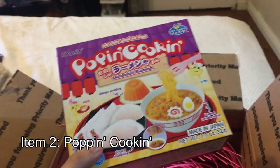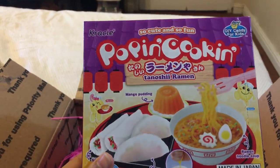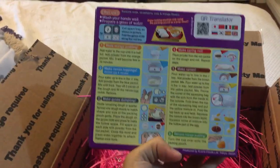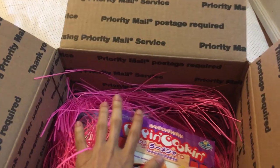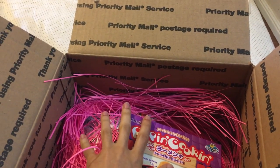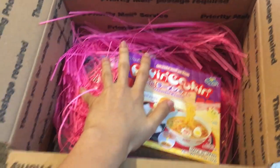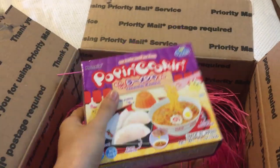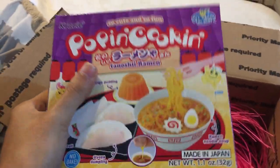And then we got some Ramen Popping Cookin'! I've literally never tried this before. People say it's not very tasty but from a candy aspect I'm really excited for that. She gets a Japanese snack pack every month and I think this is probably where that came from. Punch and Skittles, correct me in the comments if I'm wrong, but I'm almost certain that's where you got this, and I'm really excited — I love you, thank you.